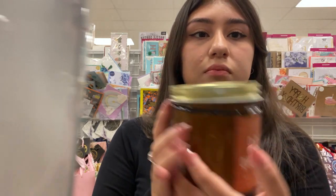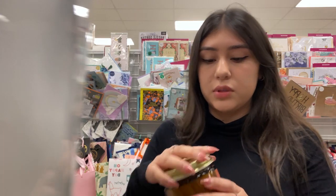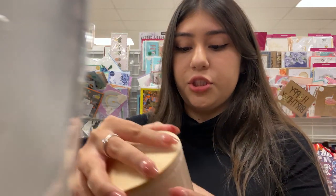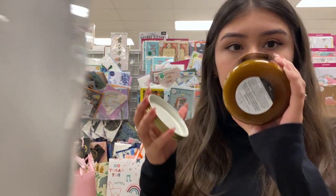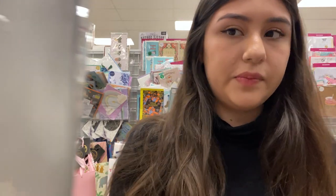After that, if there's nothing at Marshall's or if there's not a lot of stuff, I'll go to Burlington or TJ Maxx. This one's like the best one I've tried and still it's not that good.